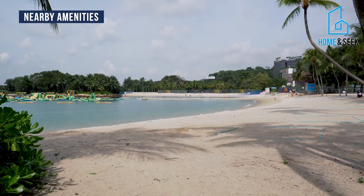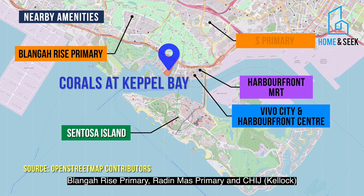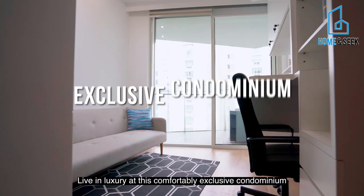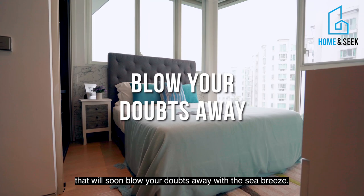For your children's schooling needs, Radin Mas Primary, Long Rai Primary, and CHIJ Kellock are all within a 2-kilometer radius. Live in luxury in this comfortably exclusive condominium that will soon blow your days away with the sea breeze.